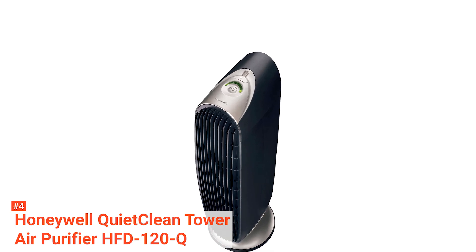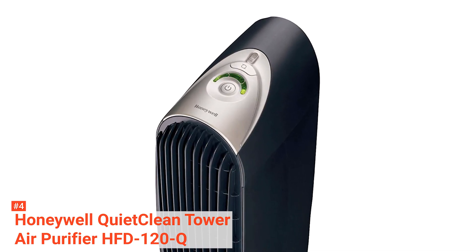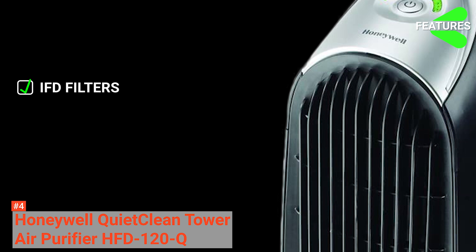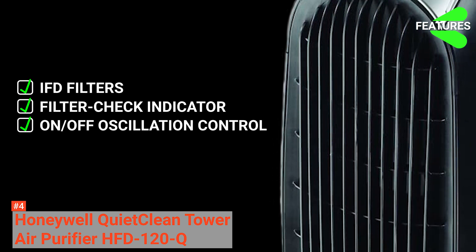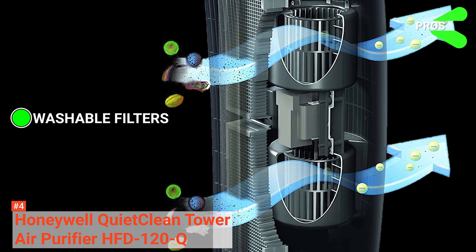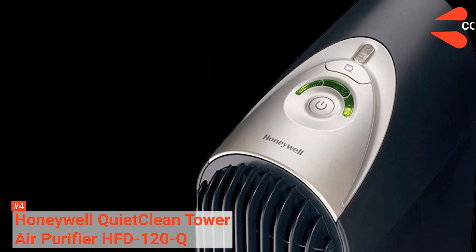Its whisper-quiet operation ensures a distraction-free environment while still effectively circulating the air throughout the room. The key features of the Honeywell HFD-120Q are IFD filters, an electronic filter check indicator, an on and off oscillation control, and an LED touch button control panel. Its pros are washable filters to help you save on cost, and improved performance from previous models.